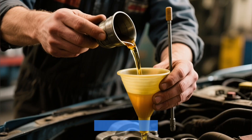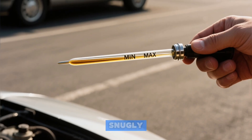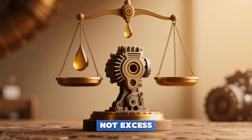How do you avoid it? Add oil slowly and check the dipstick frequently. Always ensure the final level is snugly between the min and max marks, and always check on level ground. Your engine craves precision, not excess.